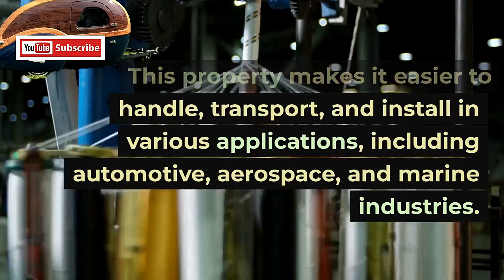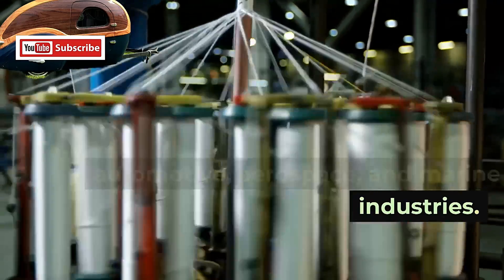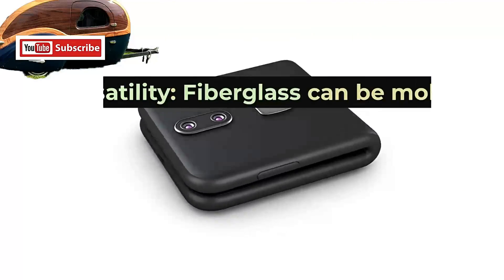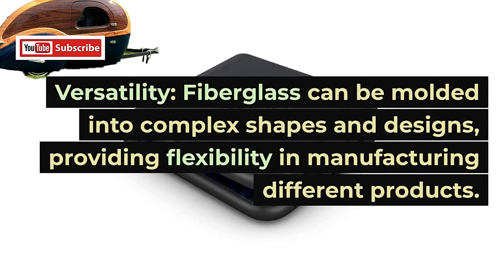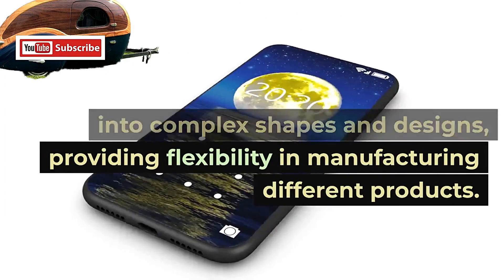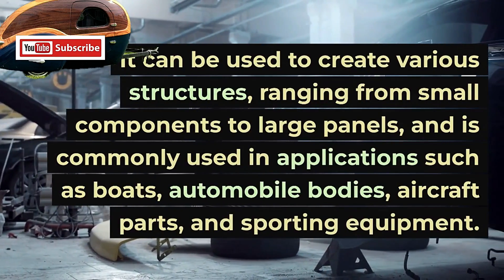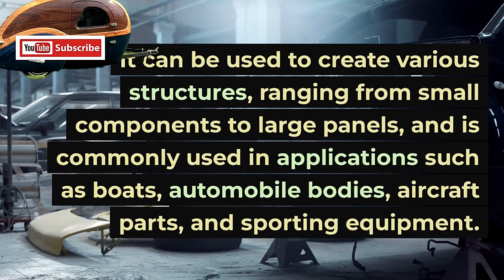3. Versatility. Fiberglass can be molded into complex shapes and designs, providing flexibility in manufacturing different products. It can be used to create various structures, ranging from small components to large panels, and is commonly used in applications such as boats, automobile bodies, aircraft parts, and sporting equipment.